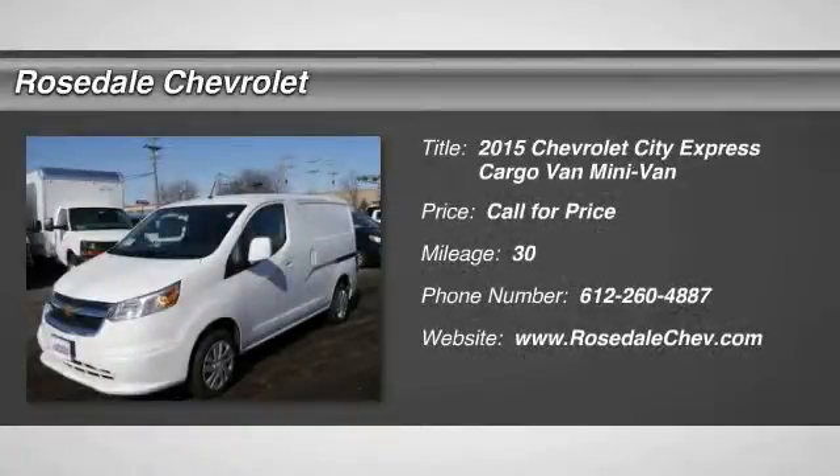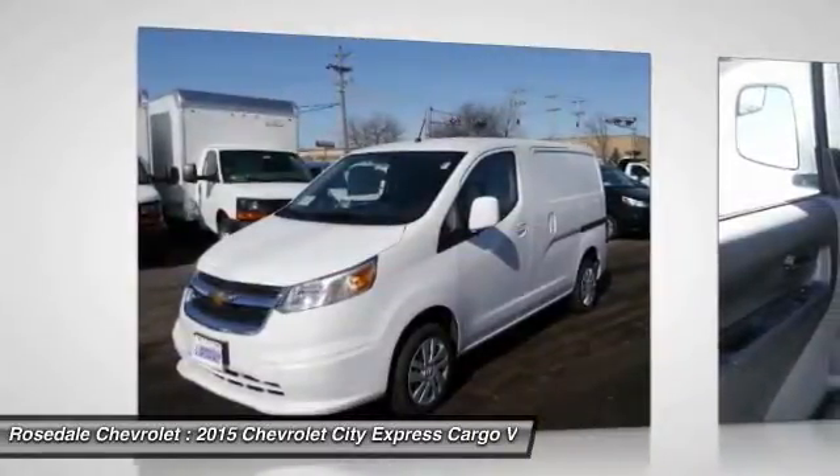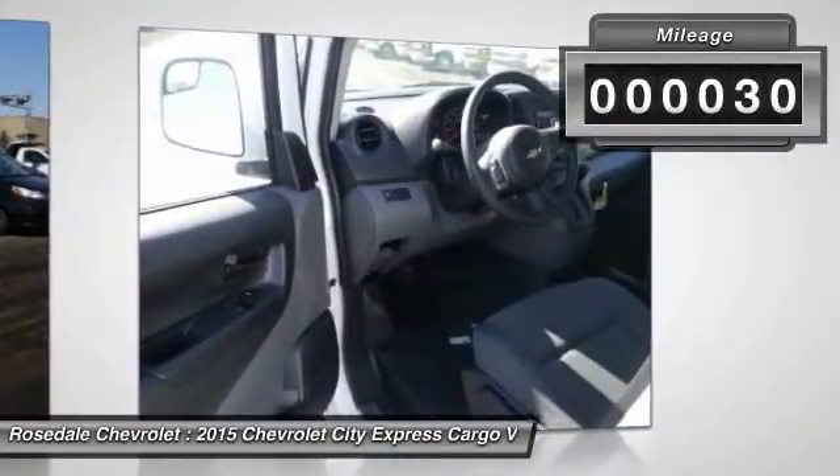The 2015 Chevy Express Cargo. The Chevy Express Cargo van is ready to handle all of your work tools, carpooling to work, or running the kids to soccer. This vehicle has less than 100 miles.